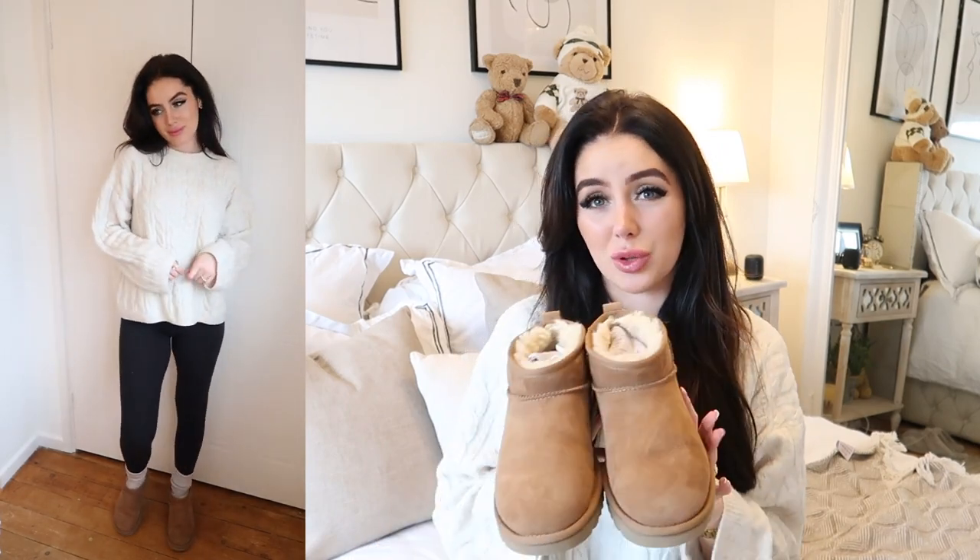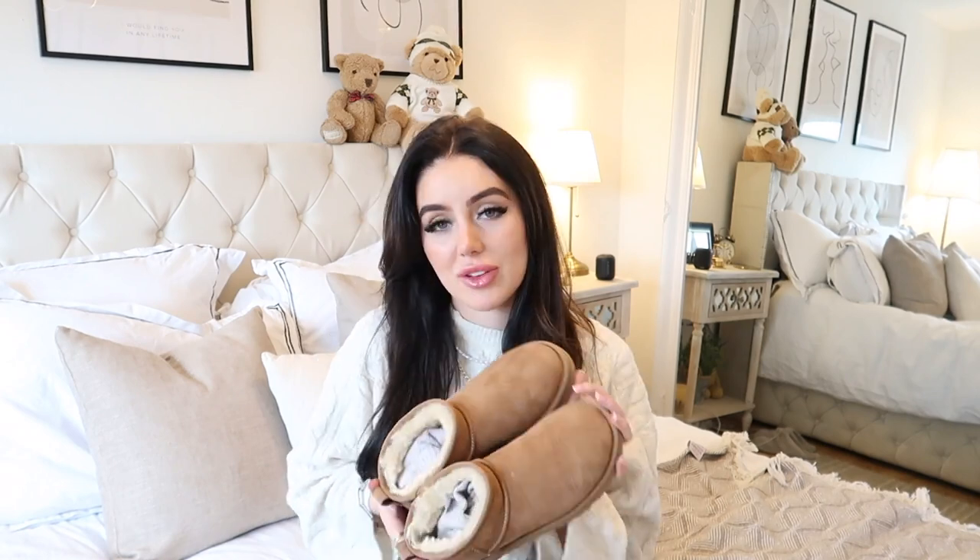I'm also going to show you my mini Uggs. I know people are torn about them, but I got these about a week ago and I think I've worn them every single day since — whether that's running to the shop or popping into town. They're not a dressy shoe; I'd style them how you would a trainer or biker boot. They're really warm and cosy — it feels like giving your feet a little hug. So comfy and cute, and they go with leggings or jeans in any casual outfit.